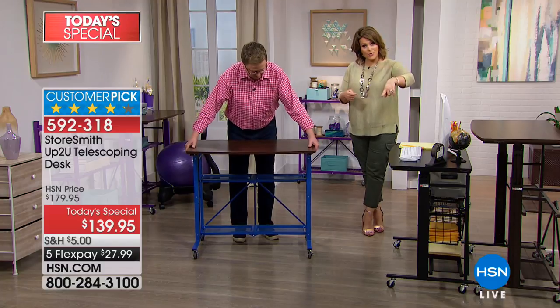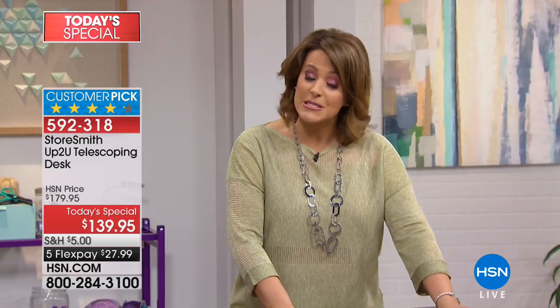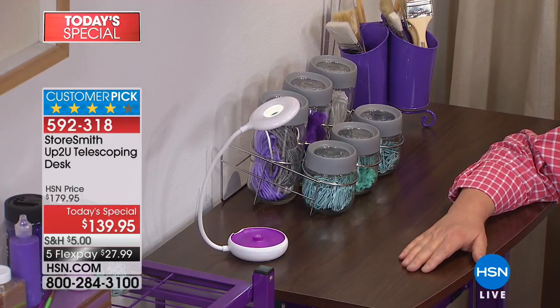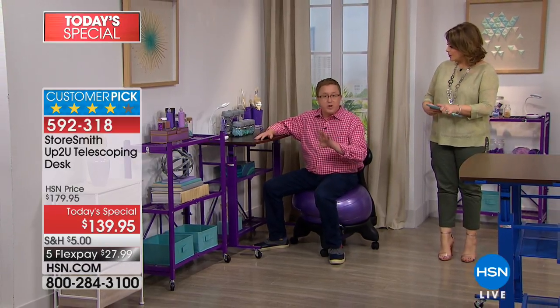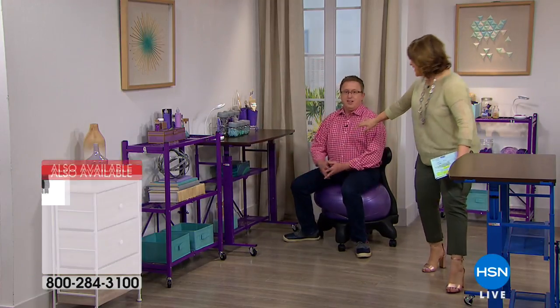We've sold out of the white already. The black is now the most popular. What I love the most as a shopper is how strong and durable this is. The good folks at Origami helped make this item — it's called the StoreSmith 'Up To You' telescoping desk. It's got powder-coated steel and wood particle board that makes it look gorgeous. It has a 40-pound weight capacity — which is very conservative. They say don't sit on it, but it is really, really durable.